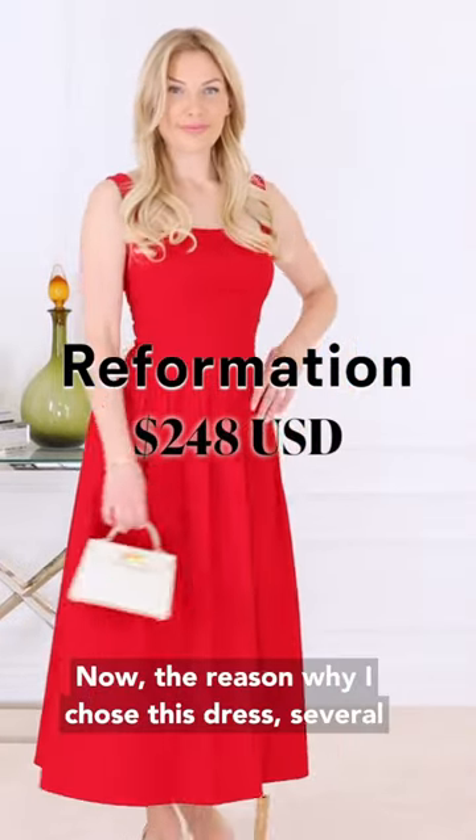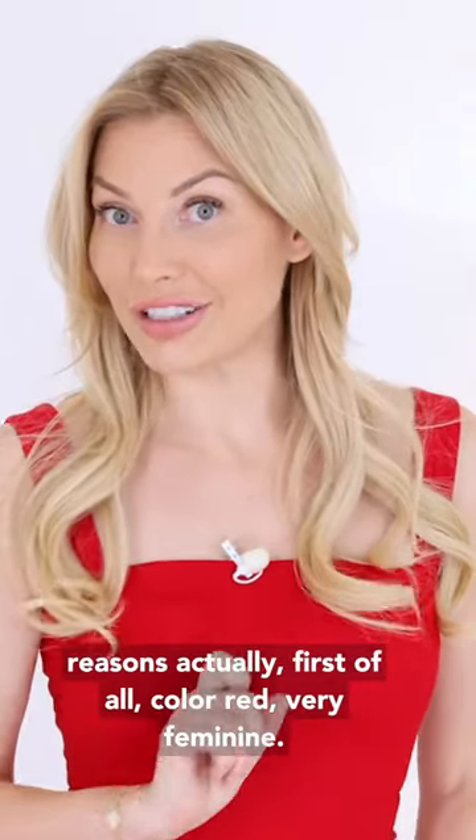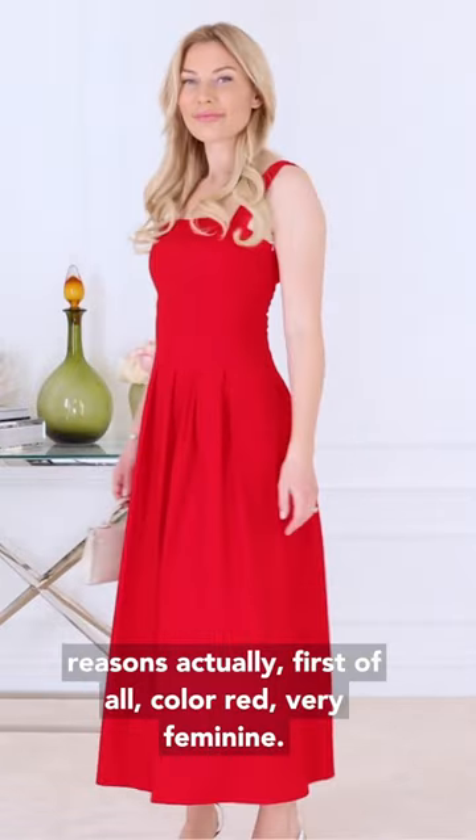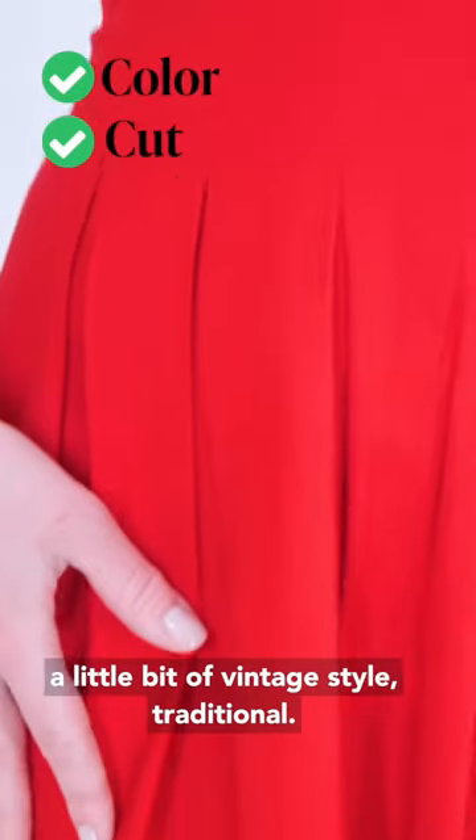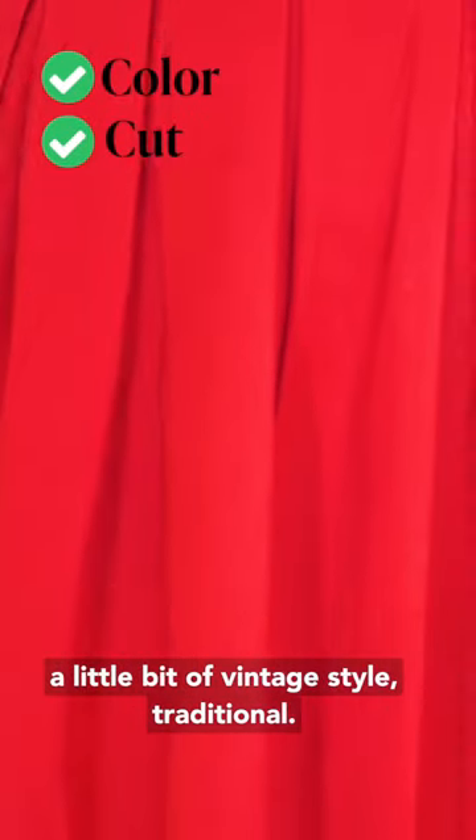Now the reason why I chose this dress — several reasons actually. First of all, the color red, very feminine. The cut of the dress, very classic, maybe almost a little bit of vintage style, traditional.